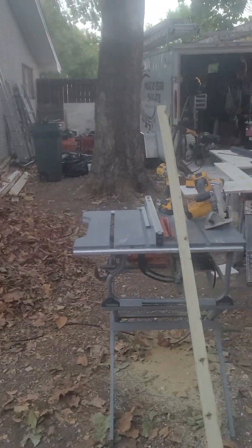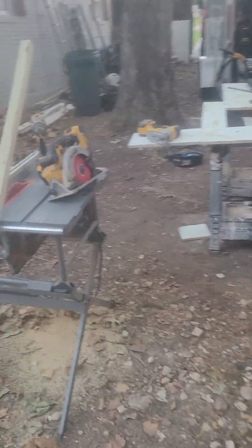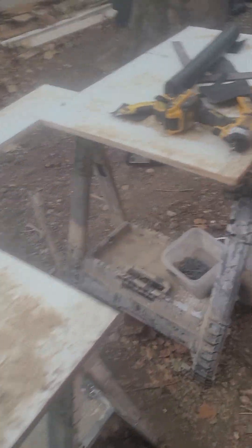I might as well show you my table saw — this is my working stuff here. I just got done fixing and cleaning this up.